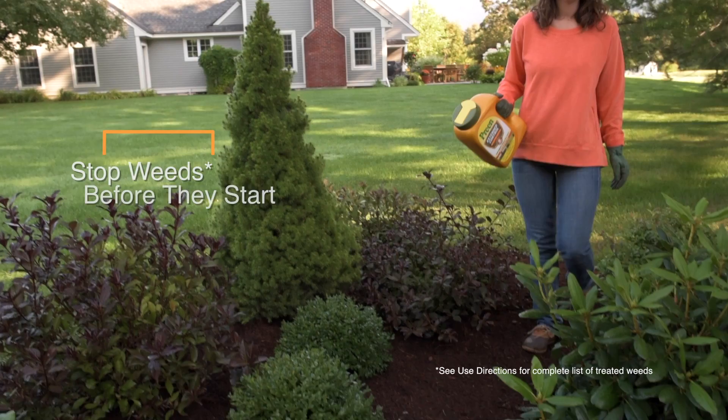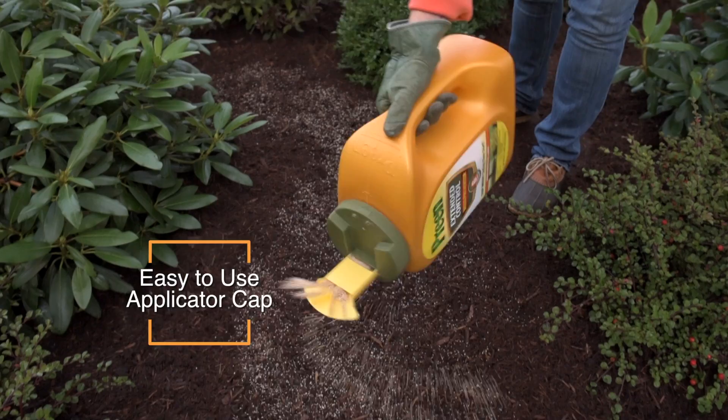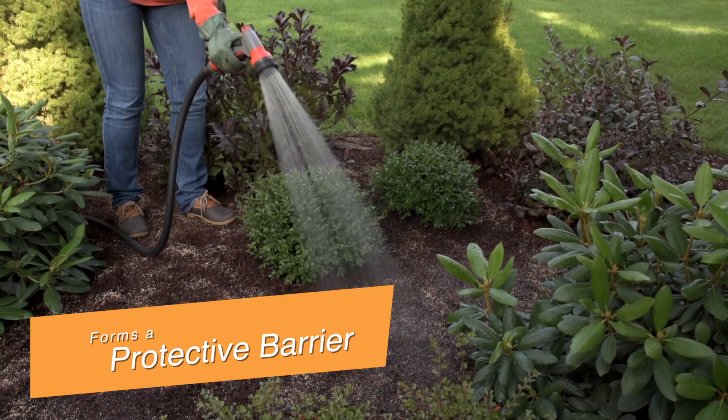Preen Extended Control Weed Preventer doesn't kill weeds — it's a weed preventer. It stops weeds when they're seeds, before they start. Just sprinkle Preen Extended Control around trees and shrubs, then water it in to activate a protective barrier that prevents new weeds from growing.